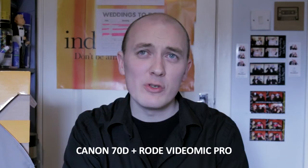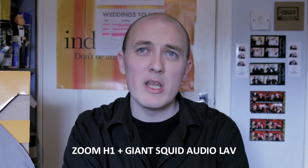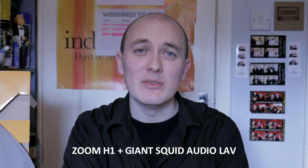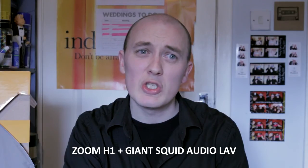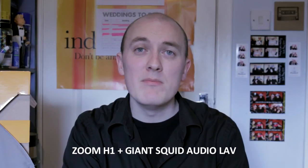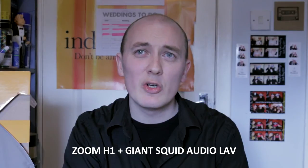In an interview situation, I probably would use the Zoom H1 with the lavalier, but it's not always ideal when people don't have certain types of clothes that you can clip a mic onto, or they're just not comfortable having you touching them with a mic. So you stick a boom above their head, keep it out of shot, and you get better audio that way.